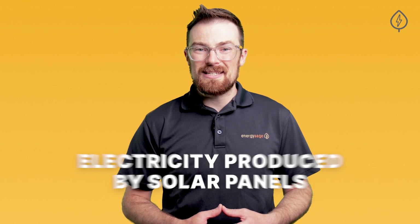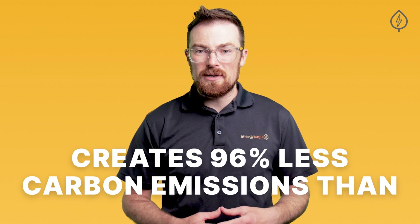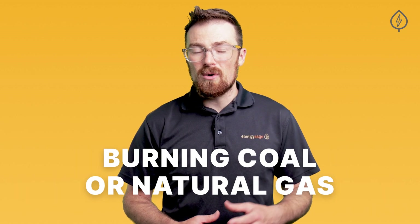In fact, even after accounting for the entire life cycle of solar panels versus fossil fuel power plants, every kilowatt hour of electricity produced by solar panels creates 96% less carbon emissions than a kilowatt hour produced by burning coal or natural gas. That's a very significant difference over 25 or even 30 years of production from solar.